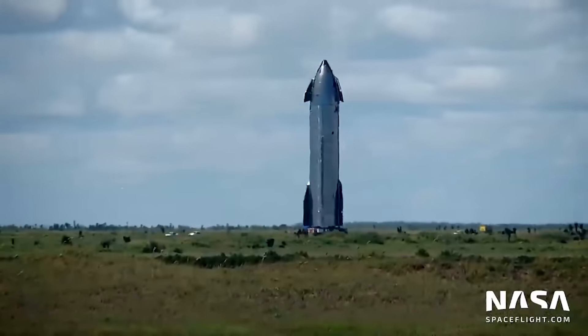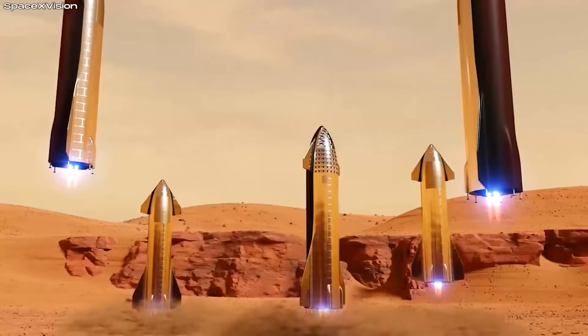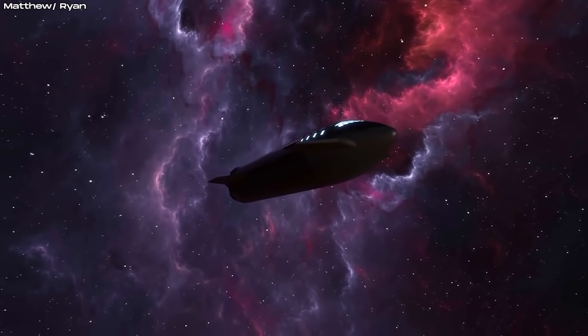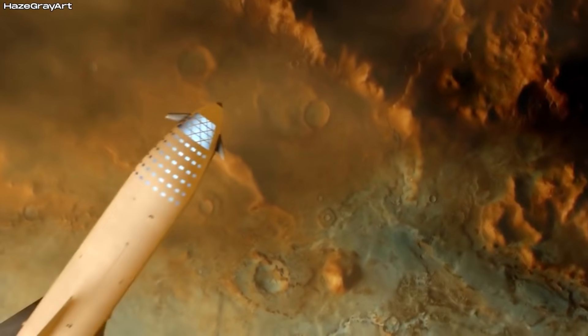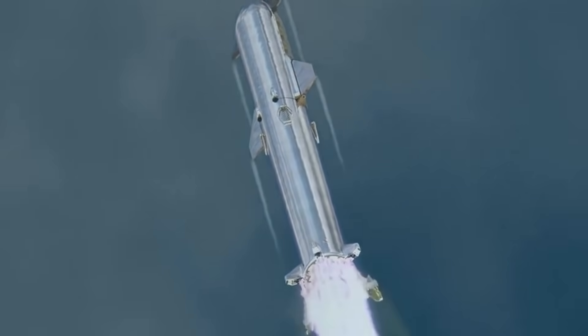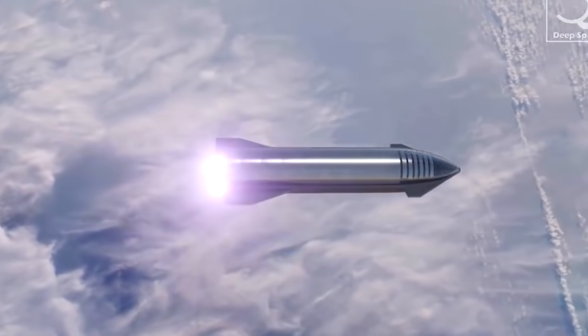In May, a three-engine vehicle known as SN15 flew to a maximum altitude of 6.2 miles (10 kilometers) before returning to Earth safely. According to Musk, the final Starship spacecraft will have six Raptor engines, and the final Super Heavy version will likely have 32 Raptor engines. The upper stage stands 50 meters (165 feet) tall and is also known as Starship.